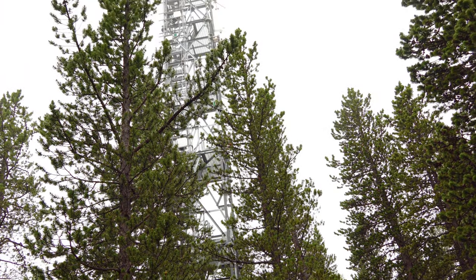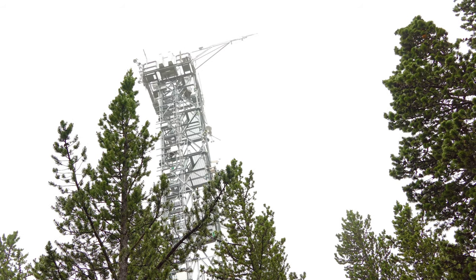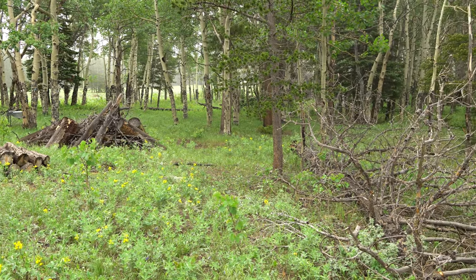An 82-foot tall tower collects atmospheric and chemical data at five different elevations. Automated soil sensor arrays also capture data about CO2 concentrations, soil moisture, and temperature.